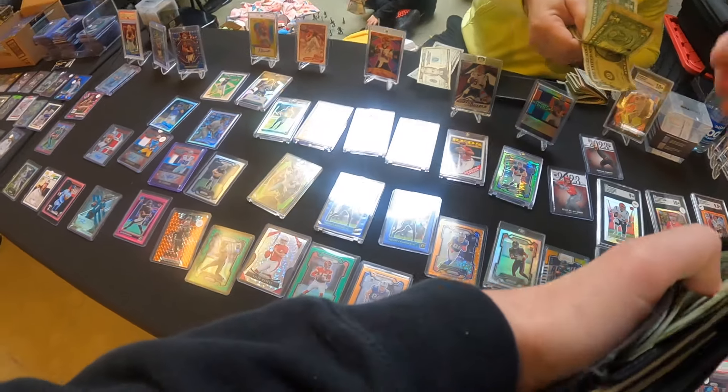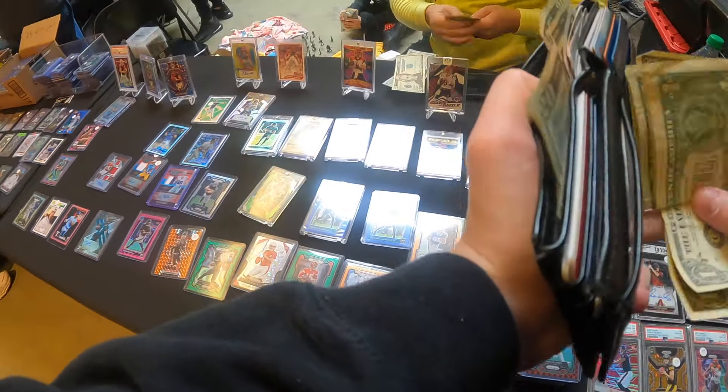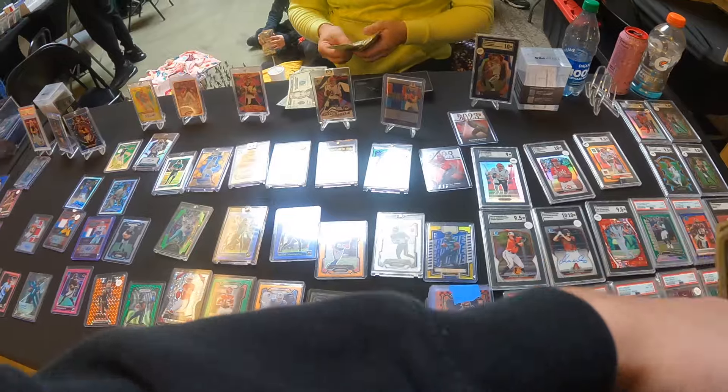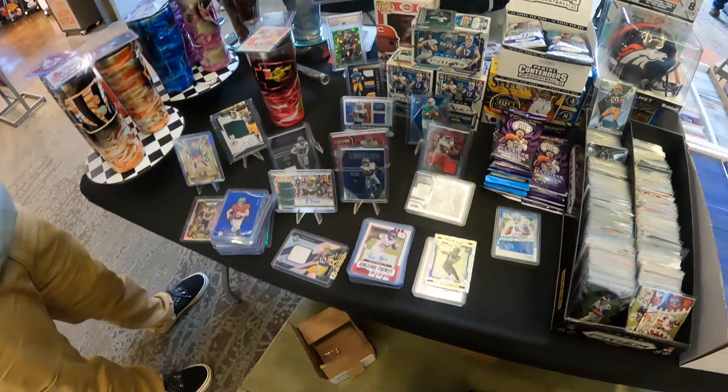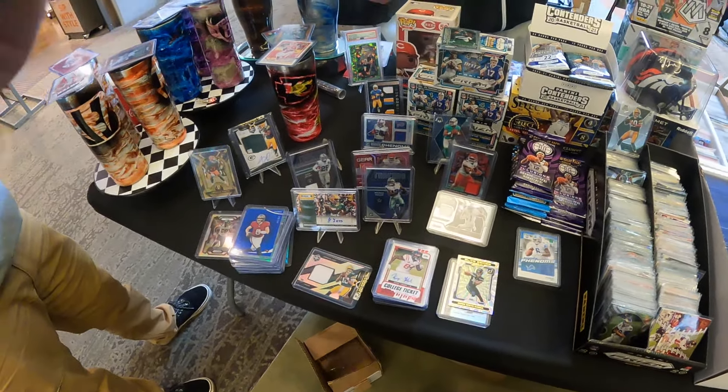I probably could have got this for 210 if I'd pushed back a little, but I wasn't about to haggle over five dollars. 215 is more than fair, especially for all the work he put into building that partial rainbow — props to him for tracking down some of those tougher parallels. Win-win-win: Justin gets his Charlie Jones stack, I get my two cards including the nice buyback and the Bryce Young stash, and the dealer moves a nice stack of cards.